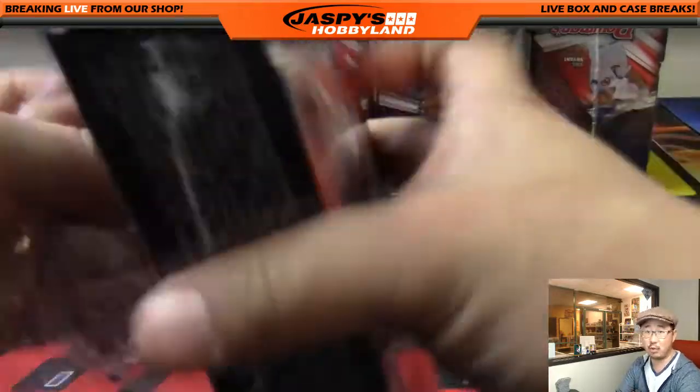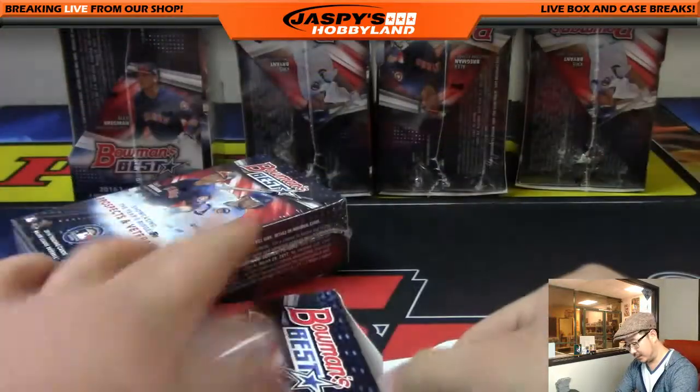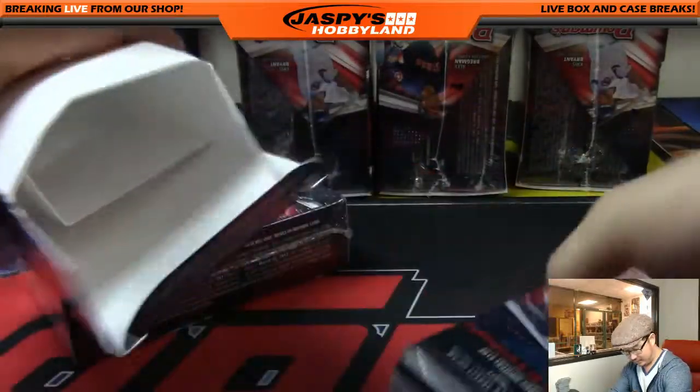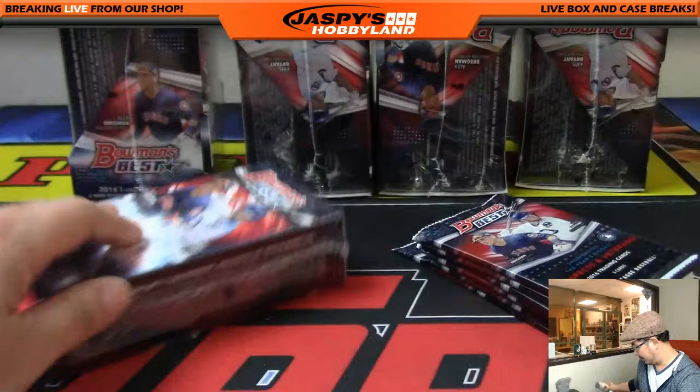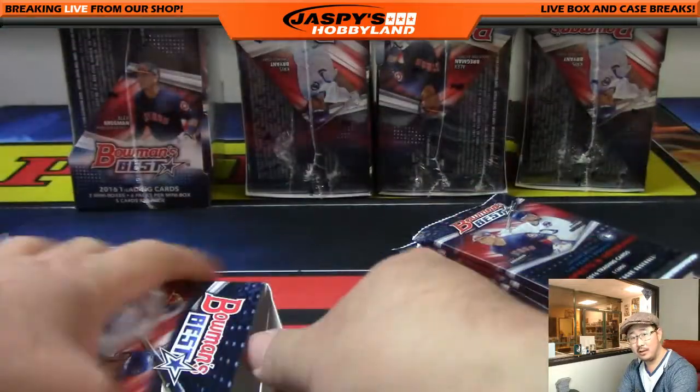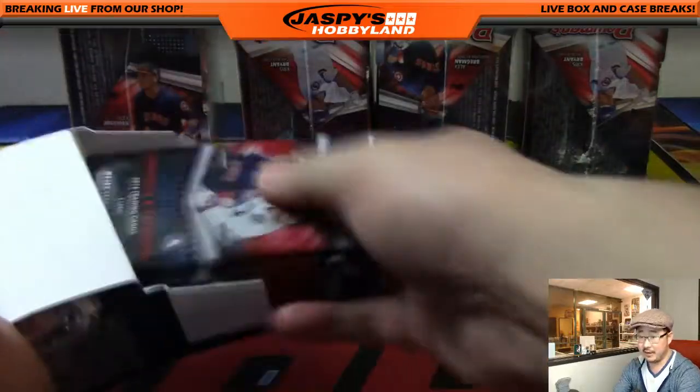Zeke Elliott 21 still in our YouTube stream. Zeke, you better not screw up my DraftKings lineup — you better go strong. No way I'm paying for Le'Veon Bell in daily fantasy.